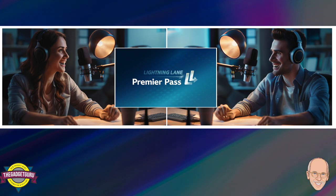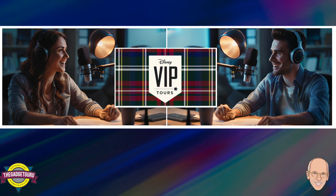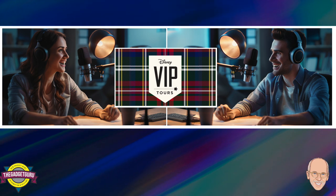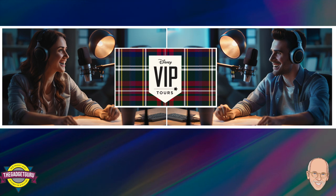Now for the most luxurious option: VIP Tours — the money-is-no-object experience. Before you balk at the starting price of $450 per hour with a seven-hour minimum, remember this isn't just about skipping lines. It's like having your own personal Disney fairy godmother crafting magical moments, with a price tag that reflects that exclusivity.